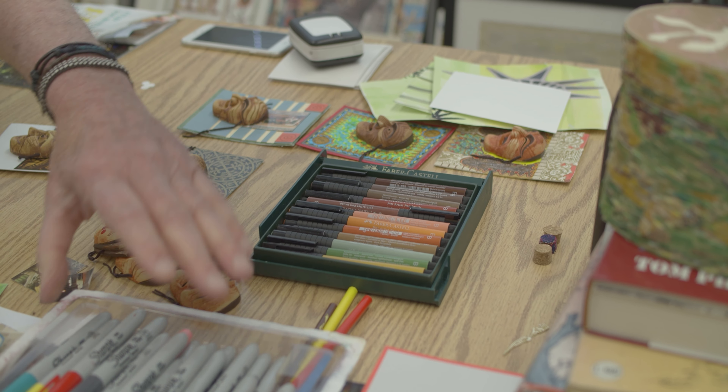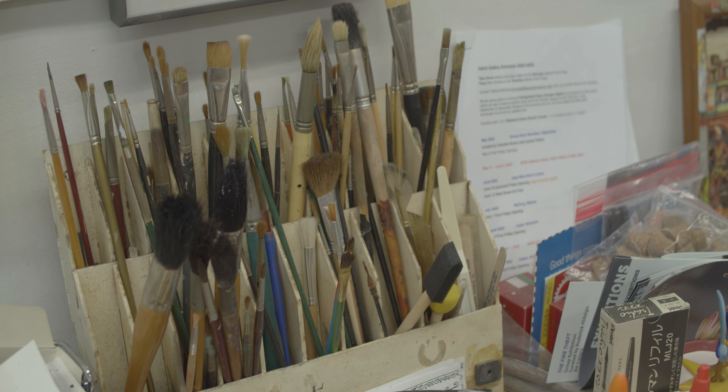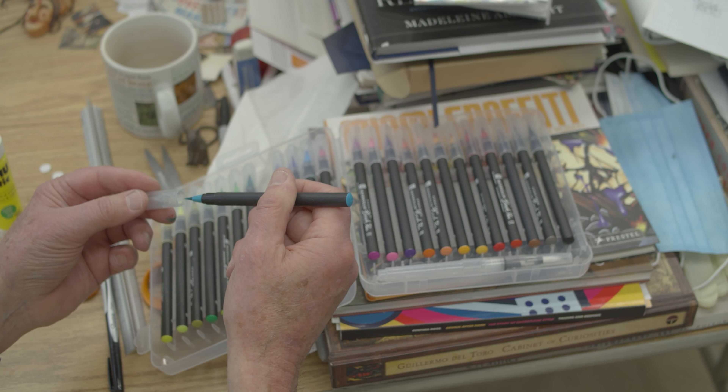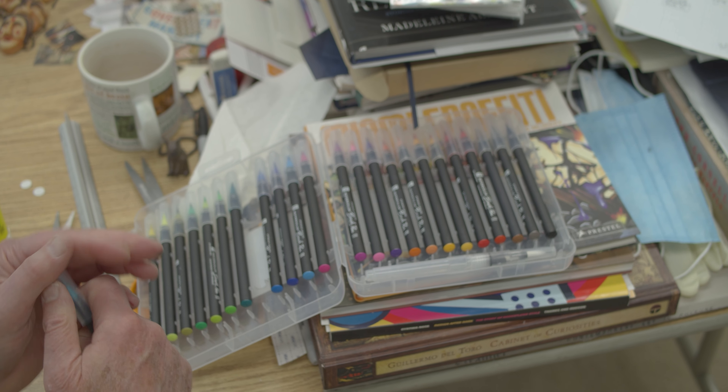I do a lot of drawing, a lot of painting. It depends very much on the work I'm doing. I sometimes do installation work and that becomes something else. I have a background in theatre, and that's where I think that becomes a part of it — there's a sort of theatrical element to that.